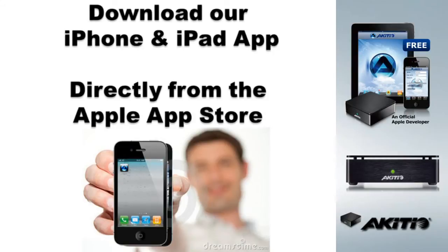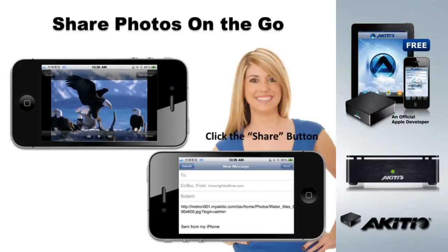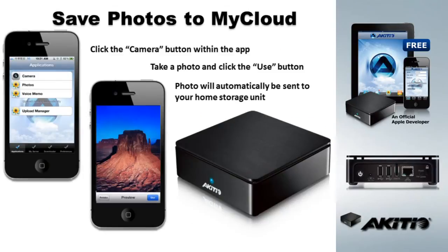Want even easier access on the go? Download our iPhone and iPad apps directly from the Apple App Store. Just log in to access all of the files on your personal cloud. Easily share photos on the go — the app automatically creates an email and attaches the photo. Just fill in the email address of the recipient. The built-in camera function even allows you to backup photos to your home storage unit.